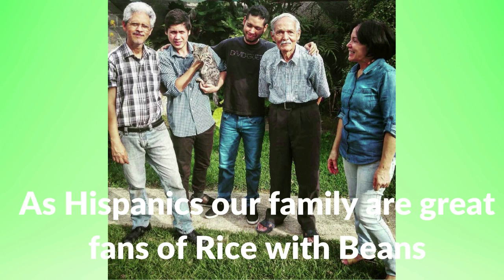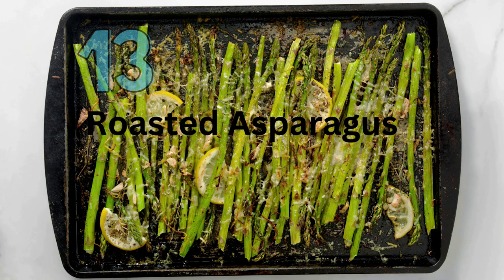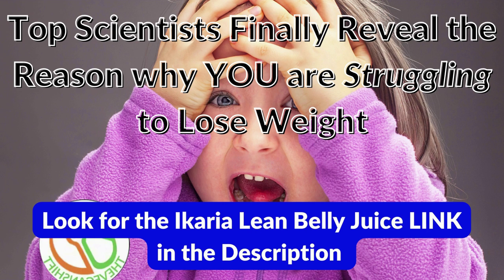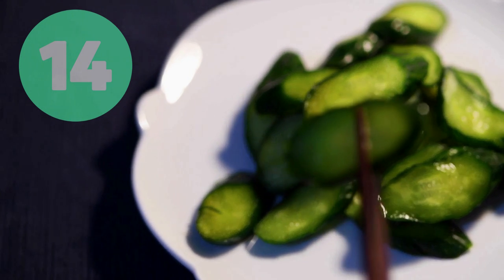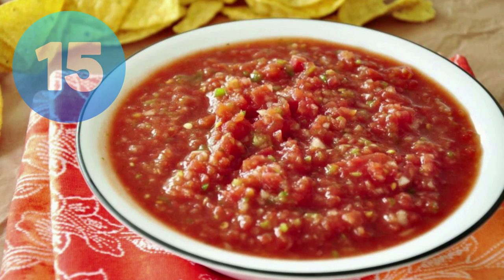Another fantastic choice for vegans at Chili's is roasted asparagus. With oil, salt, and pepper, fresh roasted asparagus is delicious, crisp, and flavorful. Another vegan option on Chili's menu is garlic dill pickles — a must for pickle lovers. Our 15th and last entry is salsa. Salsa is Spanish for sauce; fresh salsa is vegan friendly and goes well with rice, black beans, tortilla chips, and any other Mexican cuisine.